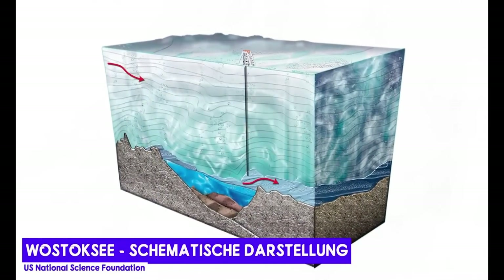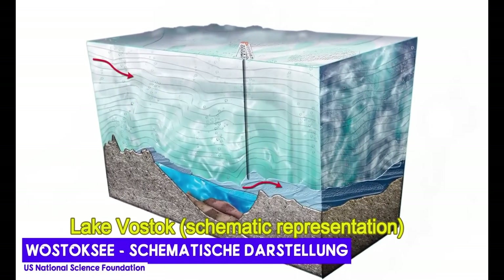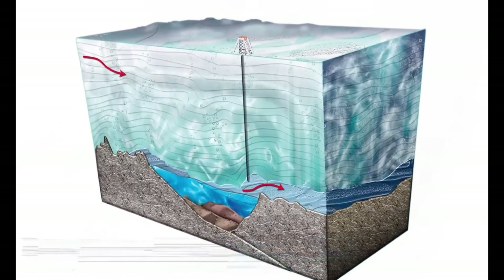Both factors are then sufficient to create the perfect conditions for subglacial lakes. The largest of these subterranean lakes is Lake Vostok in East Antarctica, which is 30 times larger than Germany's Lake Constance and lies four kilometers below the surface.